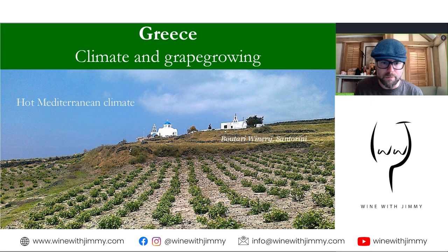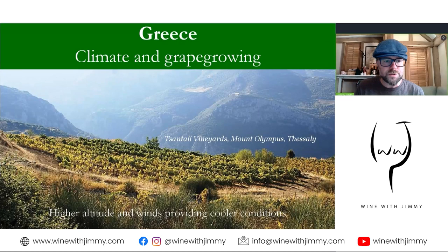Greece broadly has a Mediterranean climate and is actually quite hot — in summer, temperatures regularly exceed 30 degrees Celsius. There is a remarkable amount of coastline, with places like the Peloponnese and all of the islands providing a moderating effect from the sea, certainly towards the westerly points. There is also the influence of altitude and certain wind patterns. In the islands to the southeast of the mainland, wind can be strong enough to destroy unprotected vineyards, but when more moderate it causes useful cooling conditions.